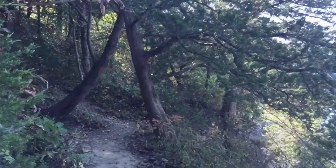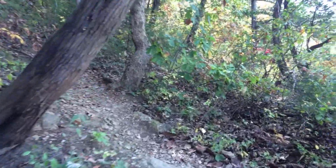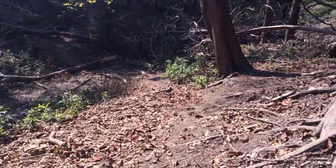So we scrambled back up that hill — there's a little scramble there at the beginning — and then we found the trail again. About that time the sun came out and we hiked back to camp.